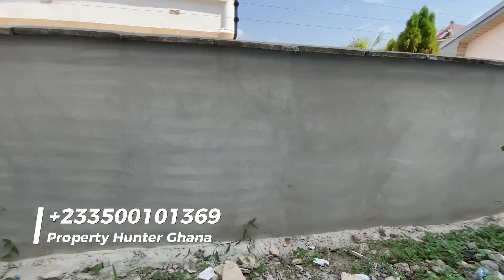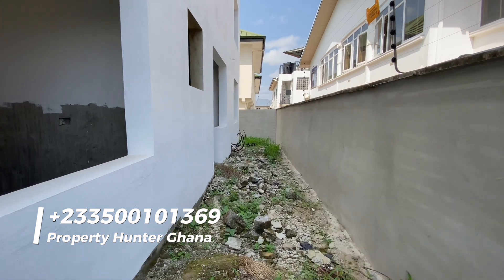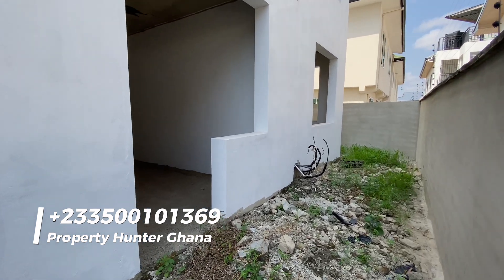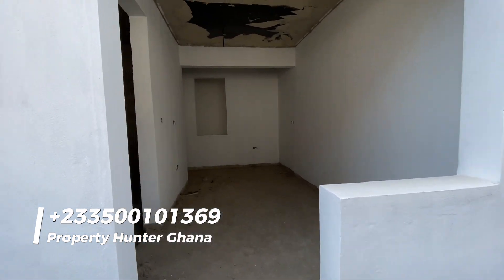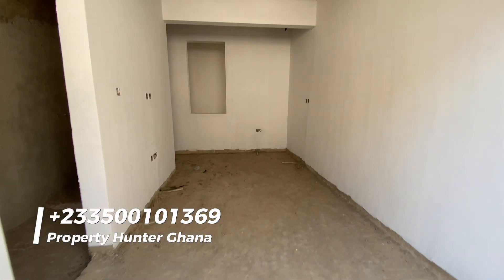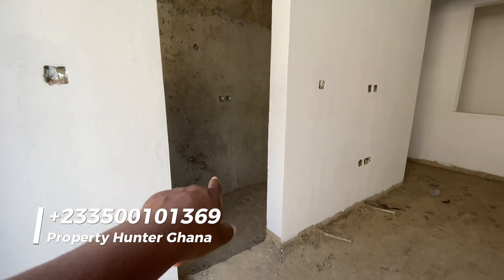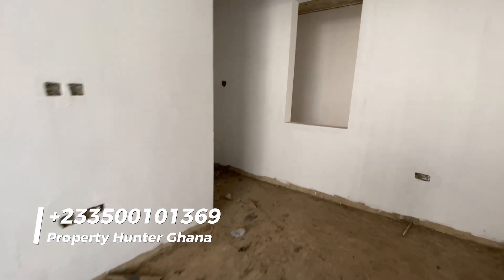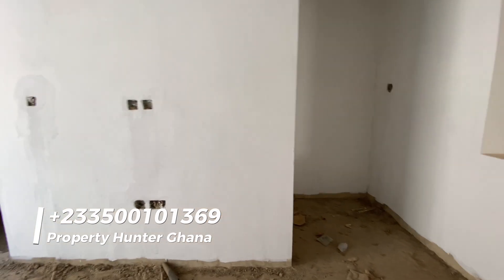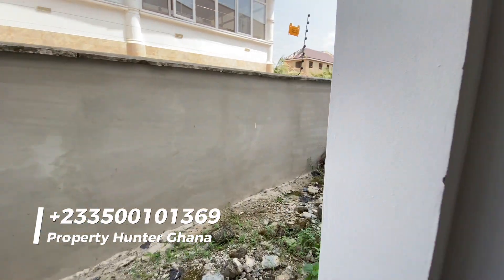As mentioned, the land size is 110 by 85 — that's about one and a half plots, almost two plots, that the five-bedroom house is sitting on. This is the maid's quarters — you have the maid's bedroom and washroom, and then a wardrobe. How many maid's quarters have you been in with a built-in wardrobe? Very few. So this is a very well-thought-out maid's quarters.